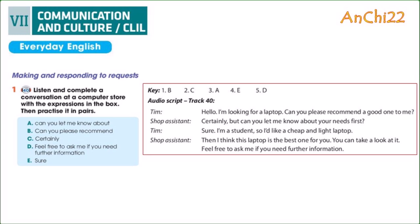Track 40, Unit 5, Inventions, Page 58. Communication and Culture, CLIL. Everyday English: Making and Responding to Requests, Activity 1. Listen and complete a conversation at a computer store with the expressions in the box. Then practice it in pairs.